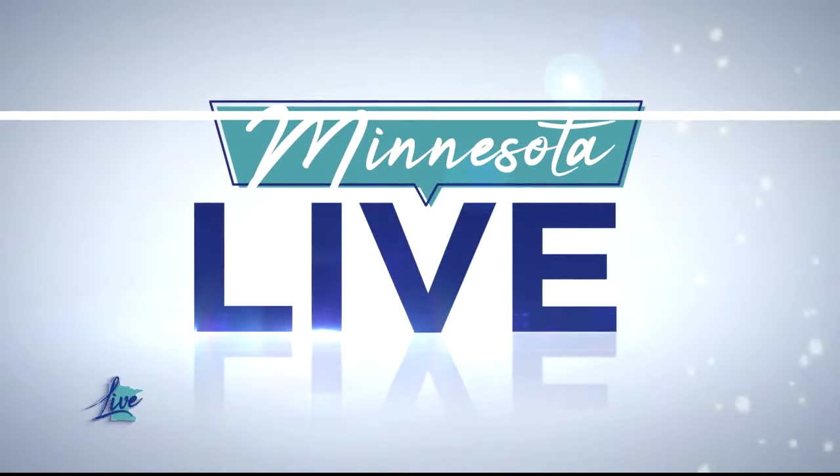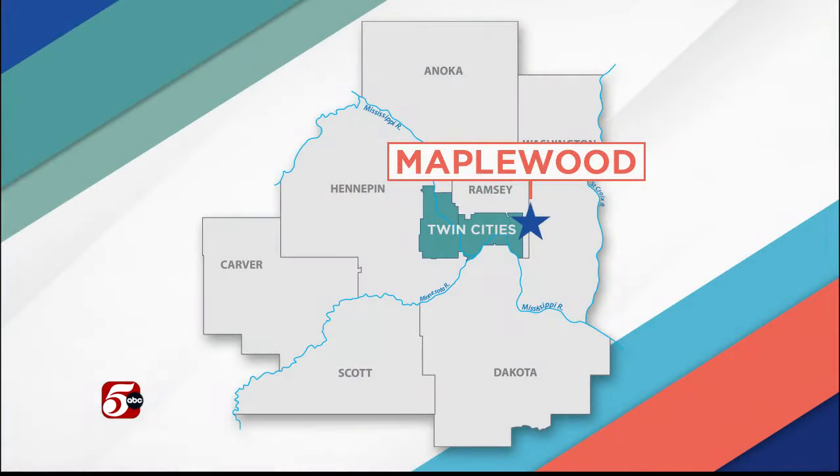If it slithers or crawls or hisses, chances are you'll find it at a unique educational zoo in Maplewood. You can get up close and personal with more than 75 exhibits of reptiles, amphibians, and invertebrates at a place called Snake Discovery.